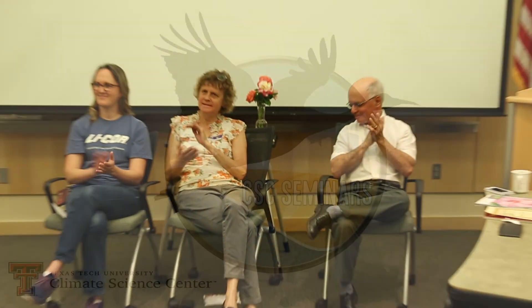Ladies and gentlemen, let's give our panelists another round of applause. Thank you.